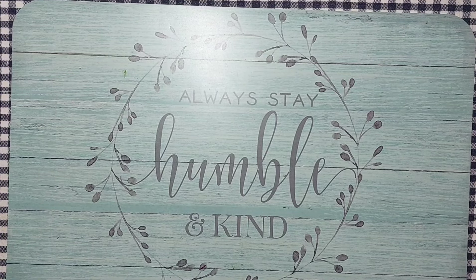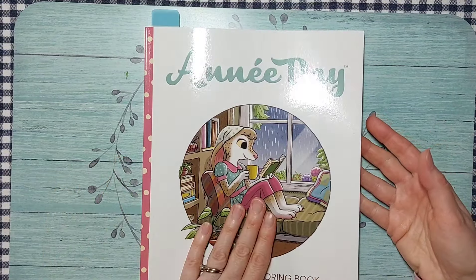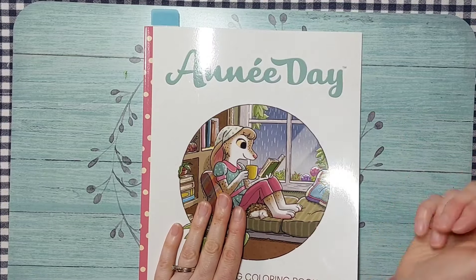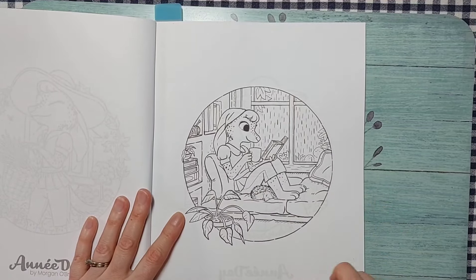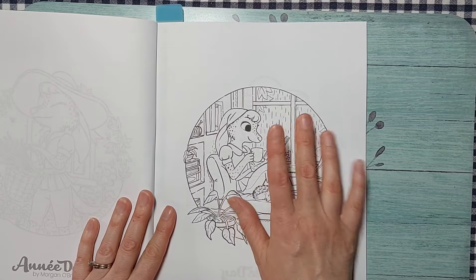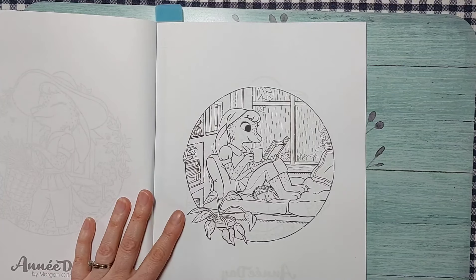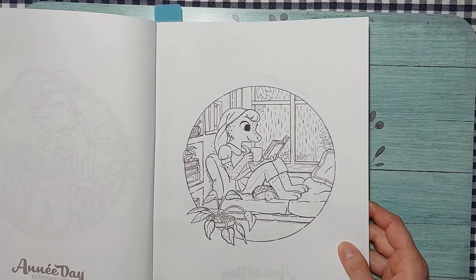I purchased Annie Day: A Soft Living Coloring Book by Morgan O'Brien. I only have one Matchstick Mouse book and really wanted to try this character. I picked a page with a little hedgehog under her lap — it reminds me of being on my couch with my coloring books, rain on the window, and my dogs curled up with me. I'll base it with alcohol markers and a little pencil shading.